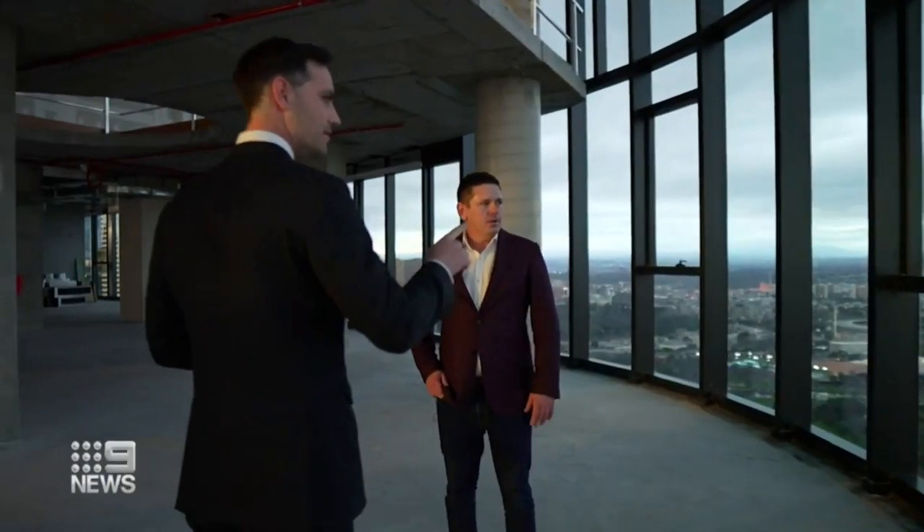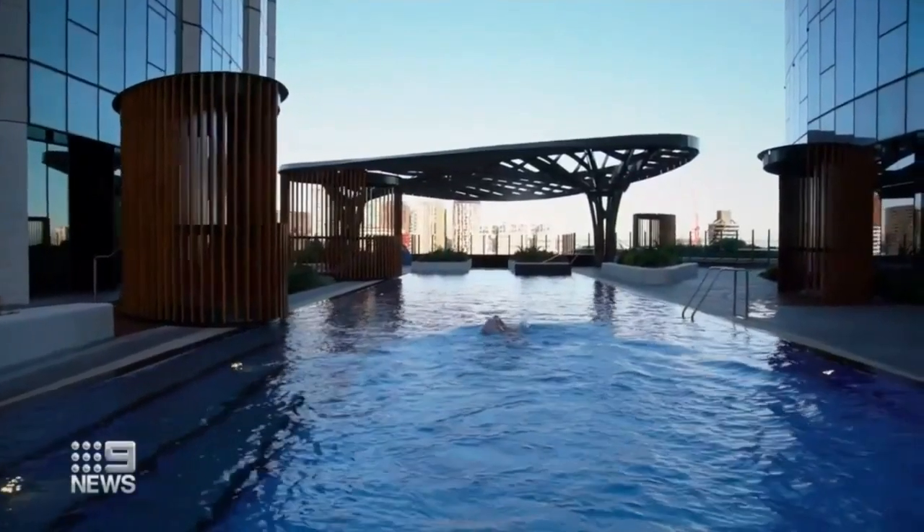Those behind it are also quick to point out what else sits below: outdoor pools, indoor pools, gyms, music rooms, golf simulator — you name it.